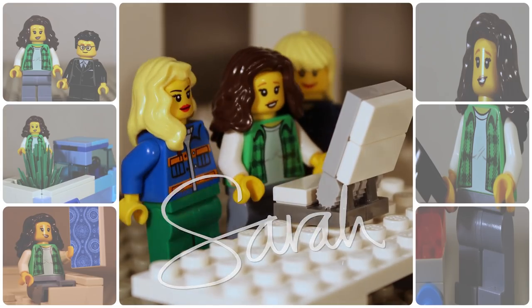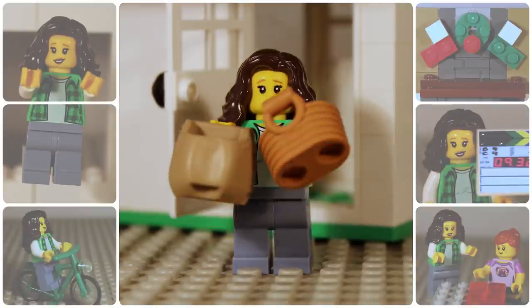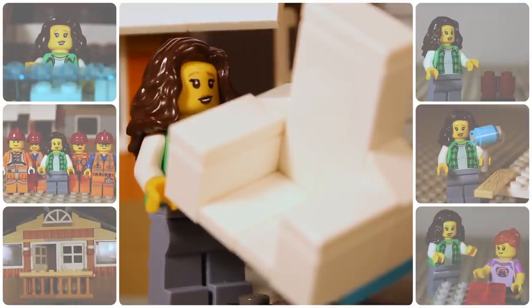I'm Sarah, and every day my life revolves around design, and I'm sharing it with you. Today is another chapter in my design life.